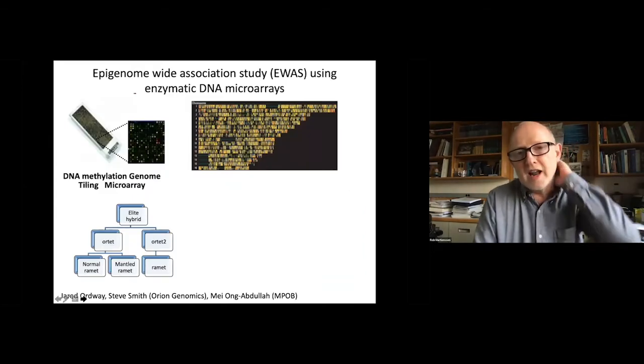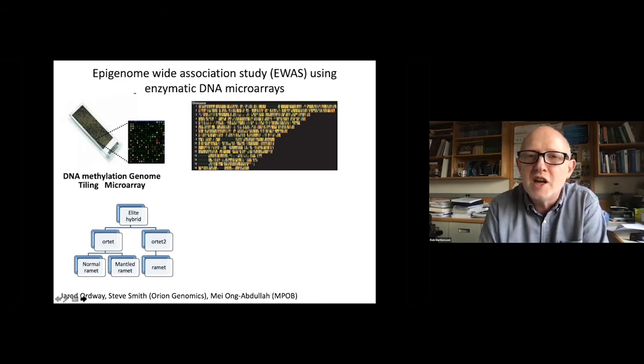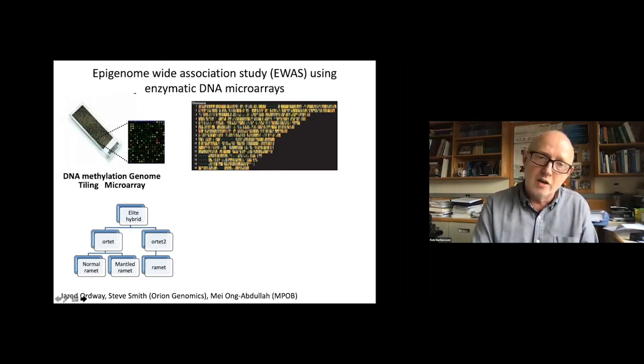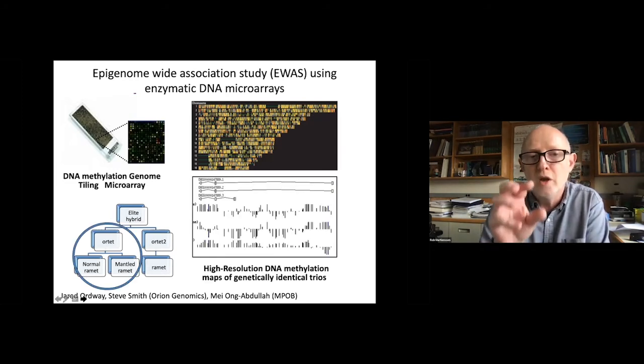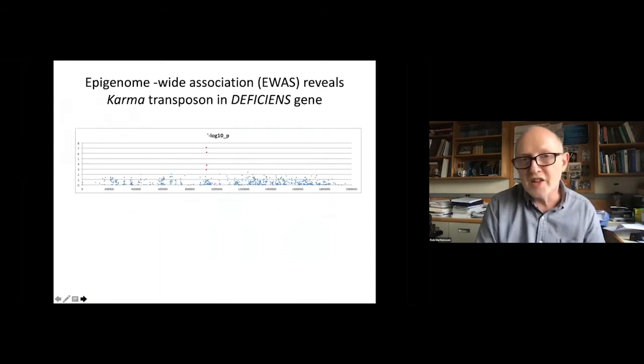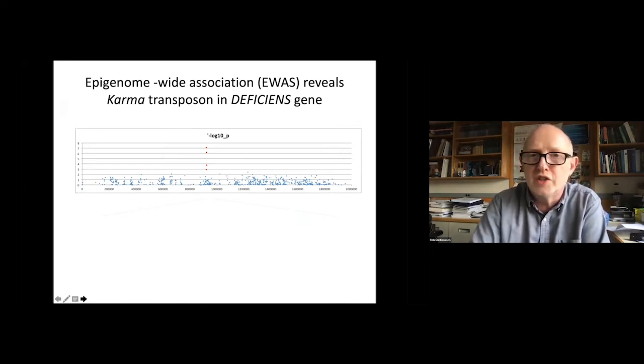So we employed an epigenome-wide association study. We used restriction enzyme-based DNA microarrays for DNA methylation, because they could be used at very high throughput and low cost. Using a wonderful collection from MPOB of hybrid materials which had been cloned and grouped into mother palms called ortets, and then either normal clones or mantled clones — so all three in this trio design should be genetically identical — we looked at methylation across the entire genome and asked for association of loss of methylation or gain with the mantled phenotype specifically.